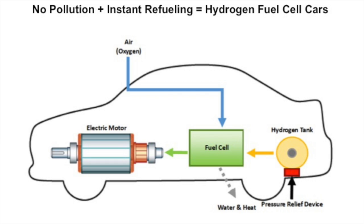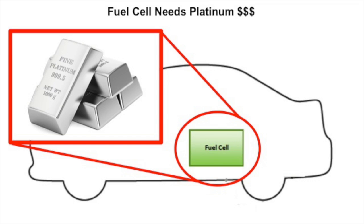Better than Teslas, hydrogen fuel cell vehicles charge faster and can go farther on a single charge. But just like Teslas, they're also expensive. This is because the batteries in hydrogen fuel cell vehicles need platinum metal to work. And like any rapper can tell you, platinum is better than gold — unfortunately, the price tag reflects that. A single handful of platinum is more than $5,000. So for hydrogen cars to be affordable, we have to find a way to replace the platinum.